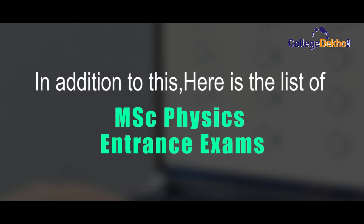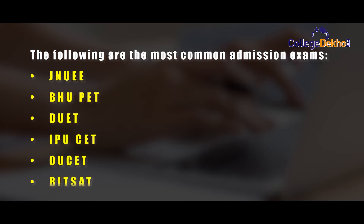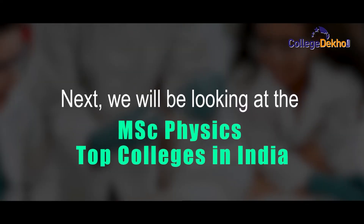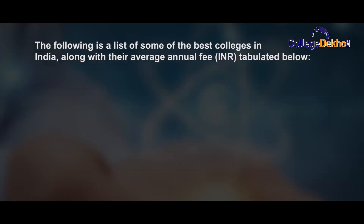Here is the list of MSc Physics entrance exams: JNUEE, BHUET, DUET, IPU CET, OU SET, and BHU SAT. Next, we will look at the top MSc Physics colleges in India.